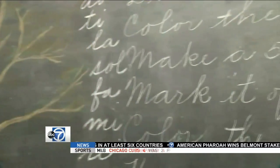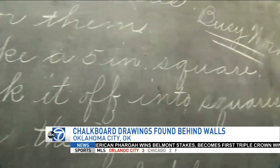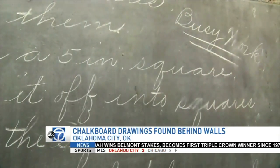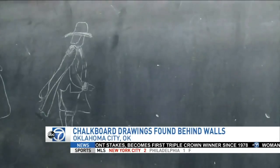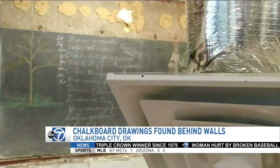Not everything that can be learned in school comes from a book. At this high school in Oklahoma City, it's what's behind the walls themselves. That is quite the lesson being offered there. Contractors were brought in to fix some problems with the walls, but when they started tearing things apart, they found old chalkboards with drawings that dated back to 1917.